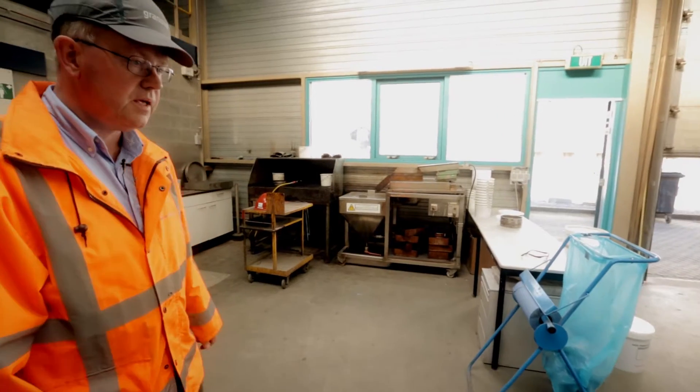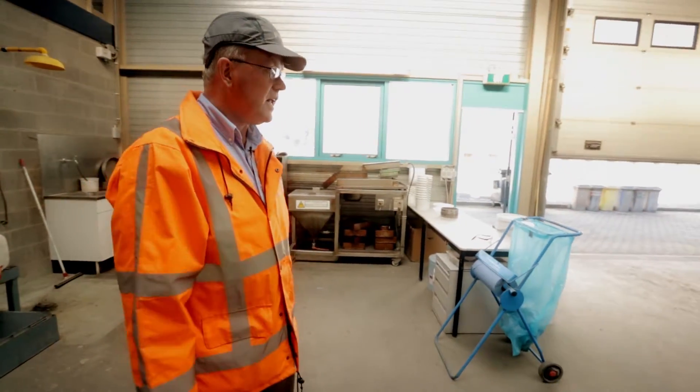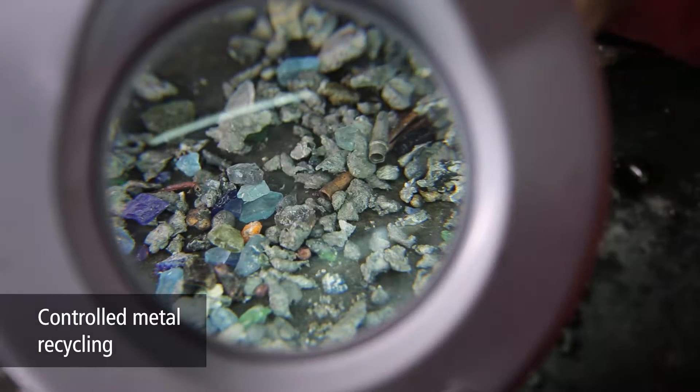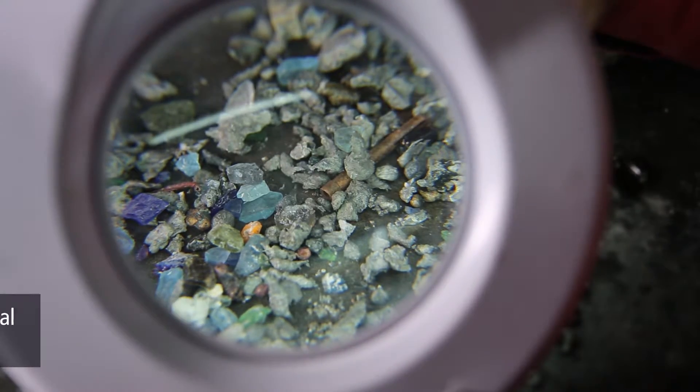Thus, we always know how much metal the ash contains, so that we can best manage our operational processes in order to extract even more and even finer ferrous and non-ferrous particles.